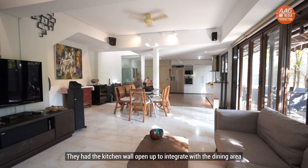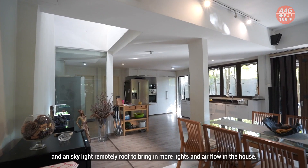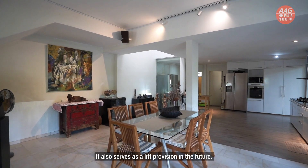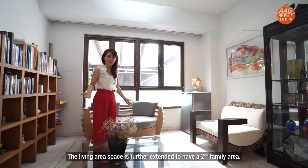They had the kitchen wall opened up to integrate with the dining area, and a skylight remotely controlled roof was added to bring in more light and airflow into the house. It also serves as a provision for future use. The living area space is further extended to have a second family area.